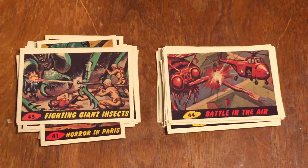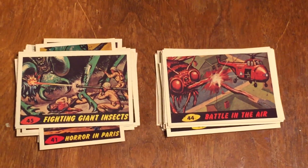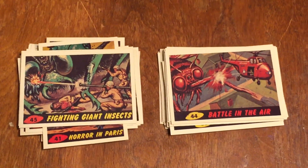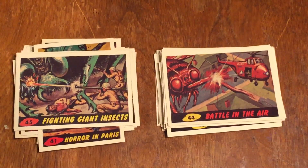Is this Mars Attacks or Bugs Attacks? They use giant bugs because, you know, bugs are kind of gross — they gobble up people. So they were trying to make these brutal.